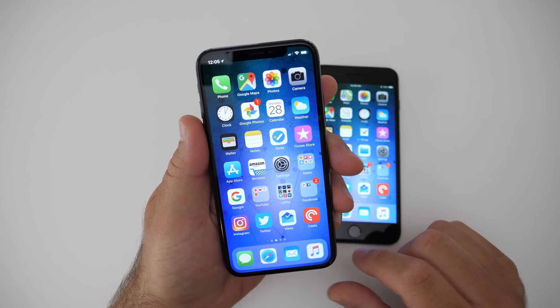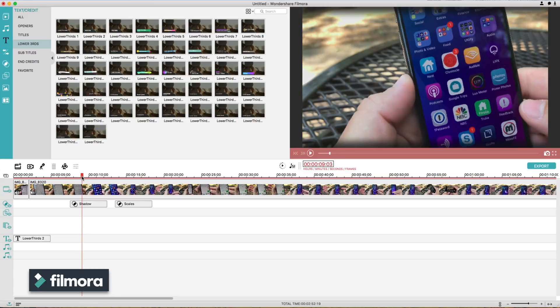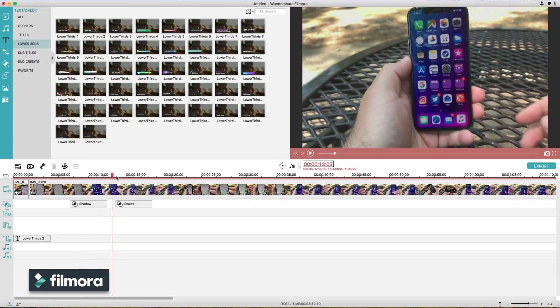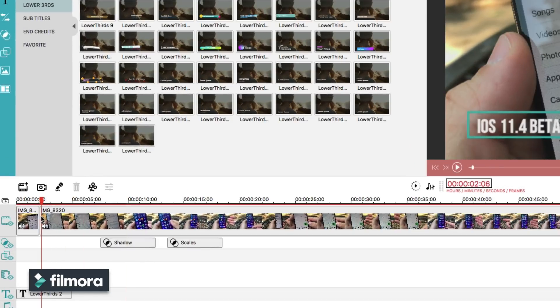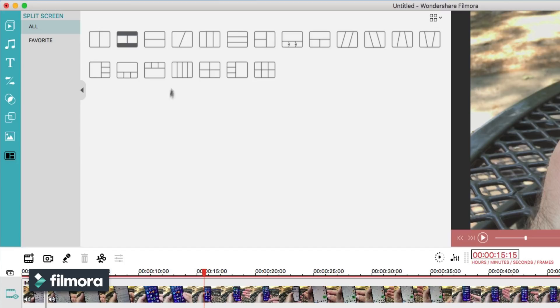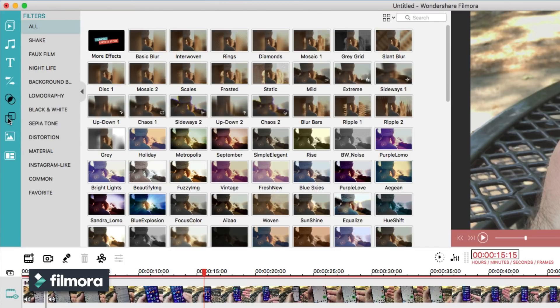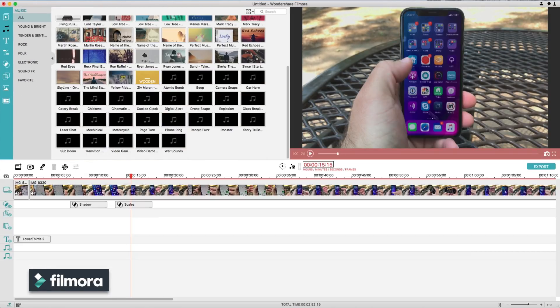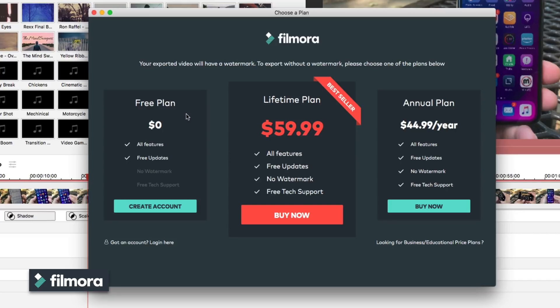But before we talk about that, first a word from our sponsor. This video is brought to you by Filmora. It's a simple and free-to-use editing app that you can try out on Windows or Mac. You can add lower thirds, shadows, or different effects. There are all sorts of things such as split screens, different titles, and transitions all built in, and you can try them all out for free. When you're done, click export and you've got a couple of different options: free, lifetime, or an annual plan. Try it out for free with the link in the description below.